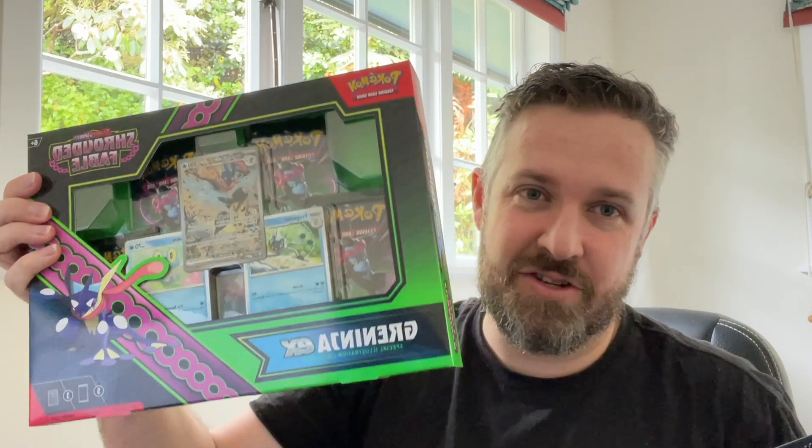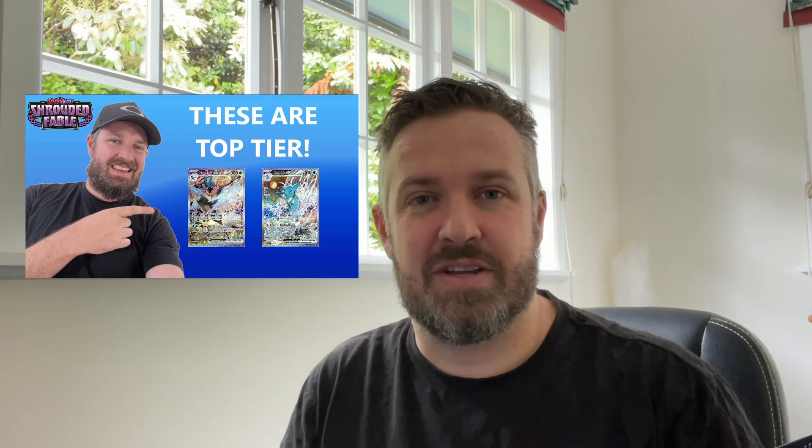Before we do that we're actually going to open another product - the Greninja EX Premium Collection from Shrouded Fable. I actually found one of these at a big box retailer here in New Zealand. They're quite hard to find because these promo cards - the Greninja and the Kingdra - are in really hot demand. They're very good looking promos.